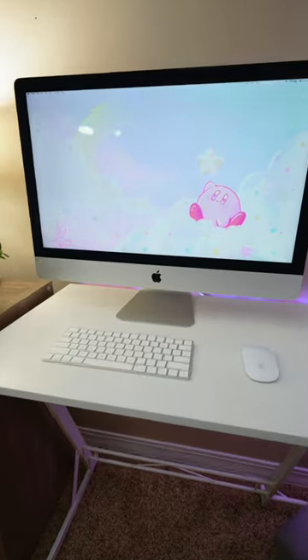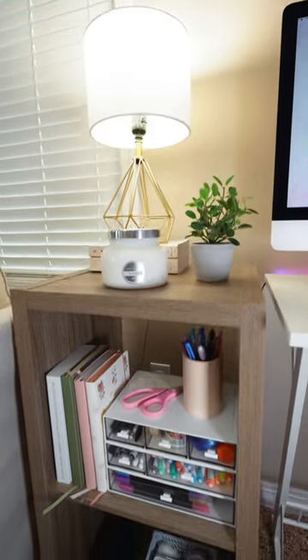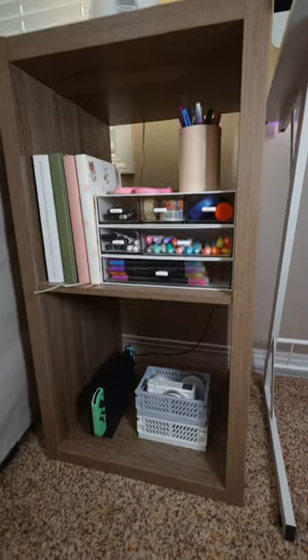I use the Mac for video editing, and over here I store all of my stuff for journaling and art. I also have my Switch and my camera gear.